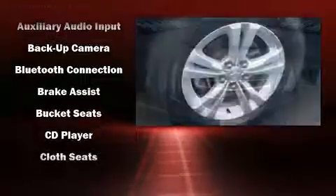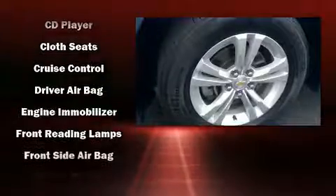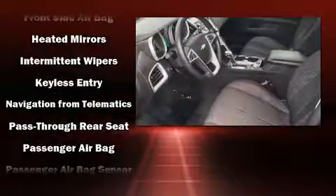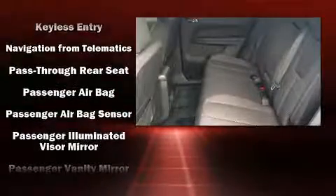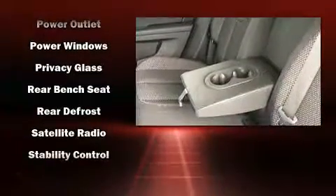Chevrolet ensures the safety and security of its passengers with equipment such as dual front impact airbags with occupant sensing airbag, front and side impact airbags, traction control, brake assist, ignition disabling, OnStar, and four-wheel disc brakes with ABS.